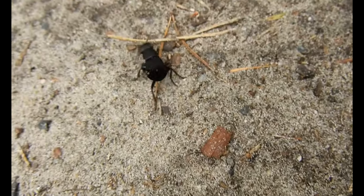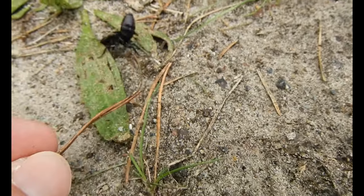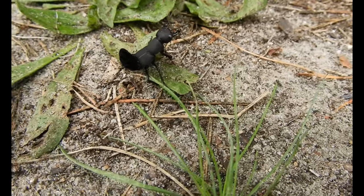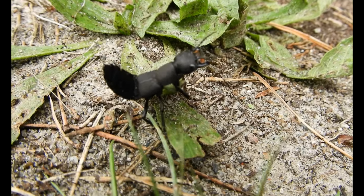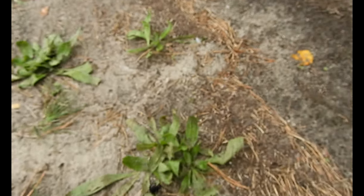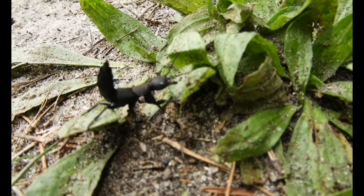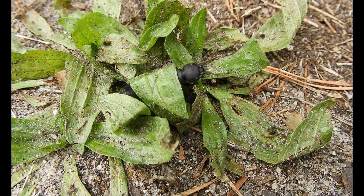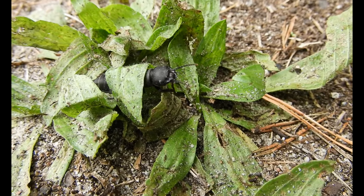Oh, there it goes — lifting the abdomen, yeah, lifting the abdomen, presenting the mandibles. A beetle with the attitude of a scorpion, basically. That's really cool, they have an attitude definitely. Hiding there — it's not working, better run.